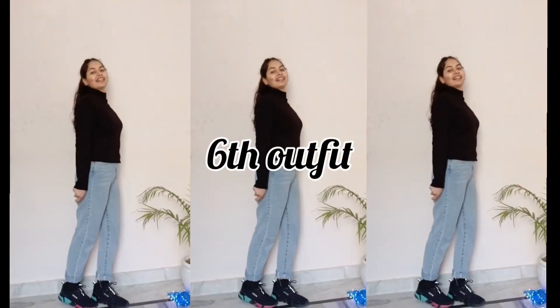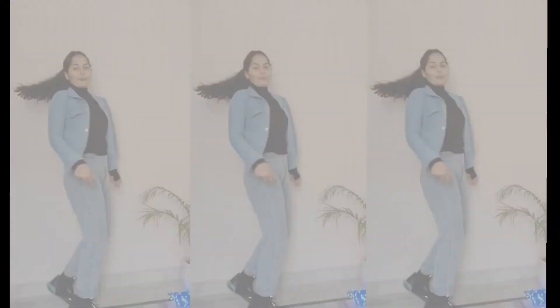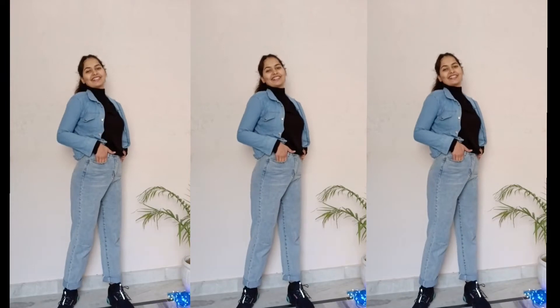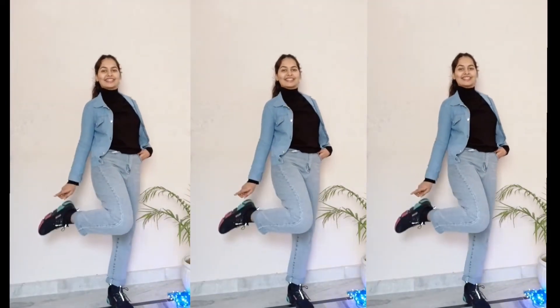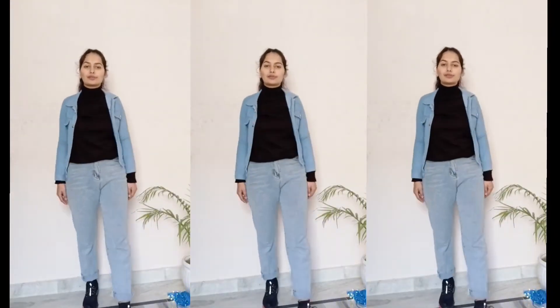Outfit 6 is a very casual look. I have loose blue jeans styled with a high-neck sweater and a denim jacket — it is a very smart and casual look. You can wear it wherever you like: college, traveling, or the office. In any fashion, it is a very smart look.